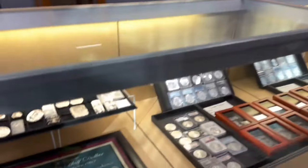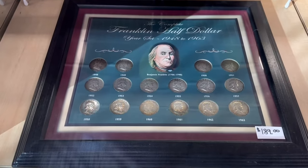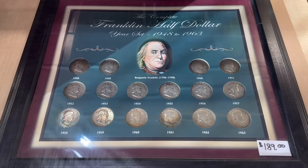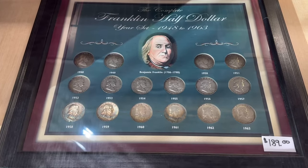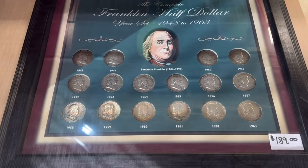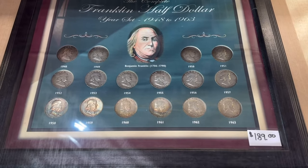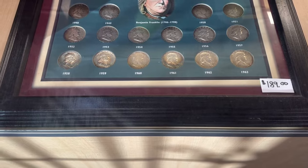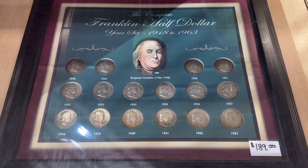I found this in hiding — I forgot I even had this. It was hanging on the wall at one point until I did some rearranging in the shop. But this is a complete year set of Franklin half dollars in a nice frame with Benjamin Franklin's image on it. The coins range from AU to MS, with others around very fine, but it is a complete date set — 16 coins that you can own for $189.